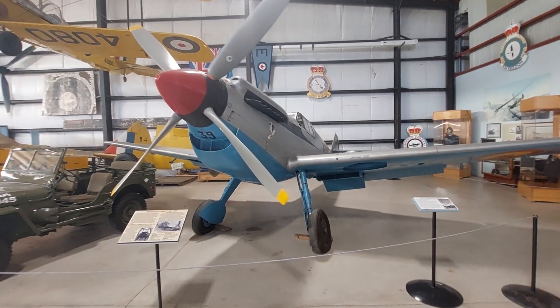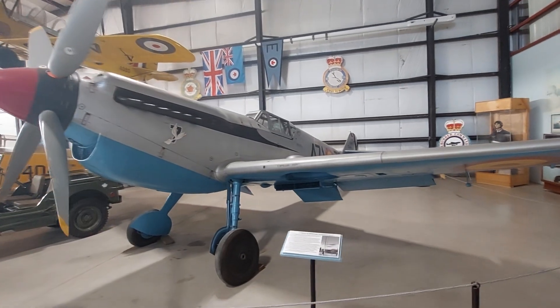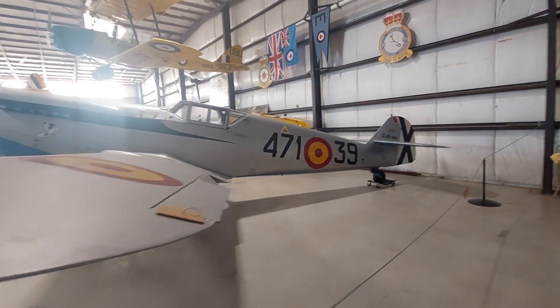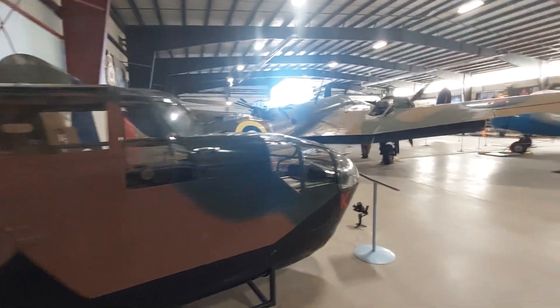I wanted to show this. Let's see — I wanted to show this for my friend Danny because I showed him this aircraft about two years ago. And at that time, it wasn't in Alberta. It was in Ottawa, where I live. And it's since been shipped. I'll give you a quick tour of this Bomber Command Museum.